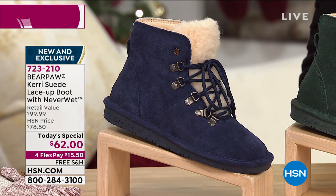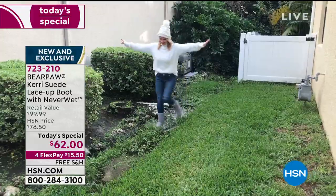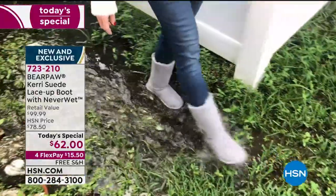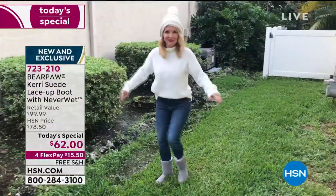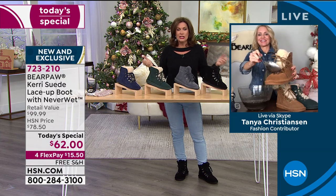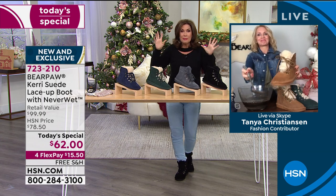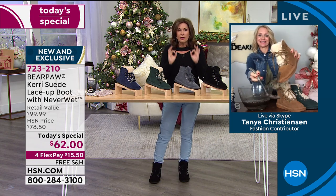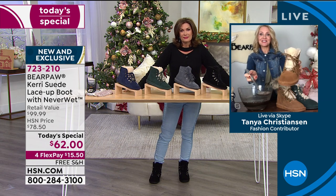We're introducing our special guest, Tonya Christensen, joining us live via Skype. It's so nice not having to worry about what you're walking through. We've had a lot of rain in Florida and finally got some cold weather, and you have to tiptoe in every other shoe except these. You just get out there and do whatever you want. What a great design — the comfort, the style, and today incredible value.